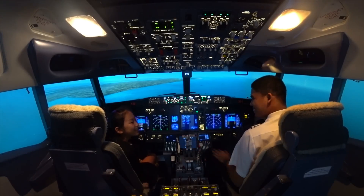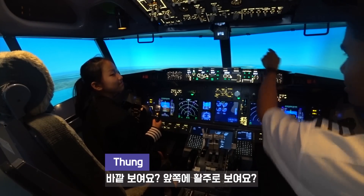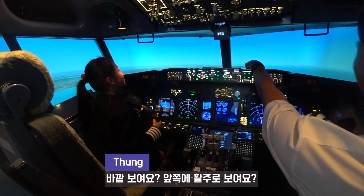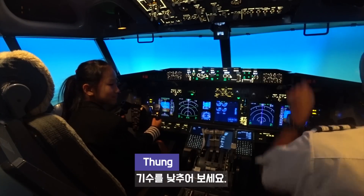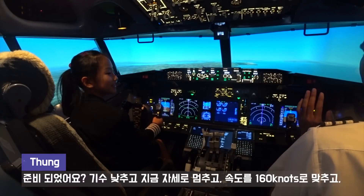His name is Thong. Say hello, Thong. Hello. Can you see outside? Okay. You see the runway in front of you? Push your flight control. Okay, good. We hit neutral.